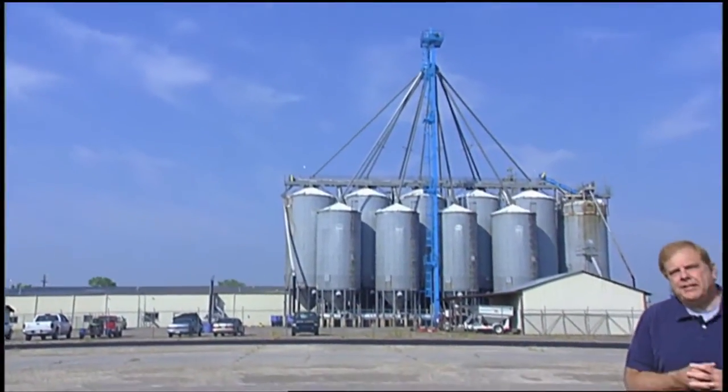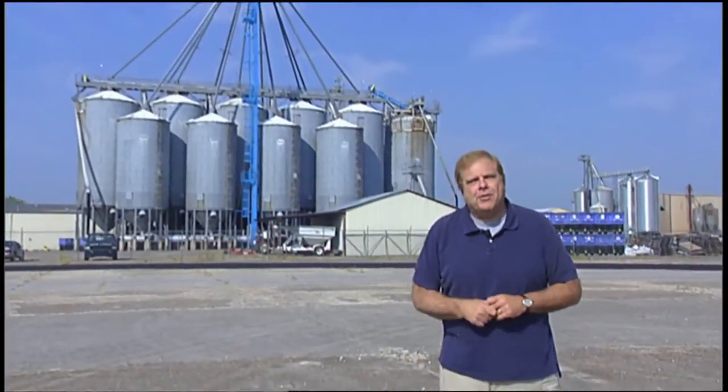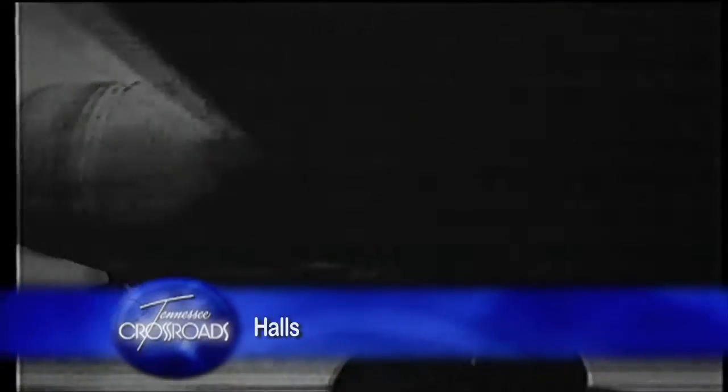This is Halls. It's an agricultural center in West Tennessee. In fact, you can hear the sounds of commerce going on here this morning. Back in 1942, though, this was a very different place. America was at war, locked in a life and death struggle. And on this site, you would have heard the sounds of magnificent machines and the magnificent men who were learning how to fly them.